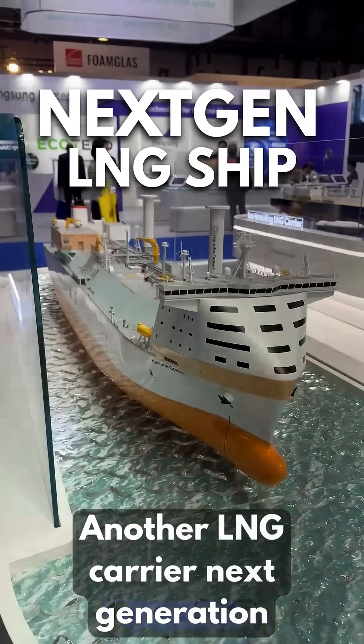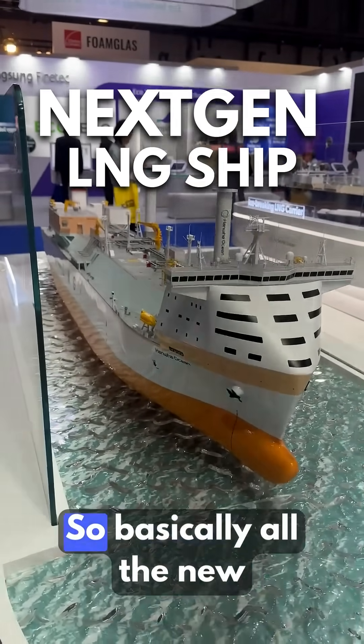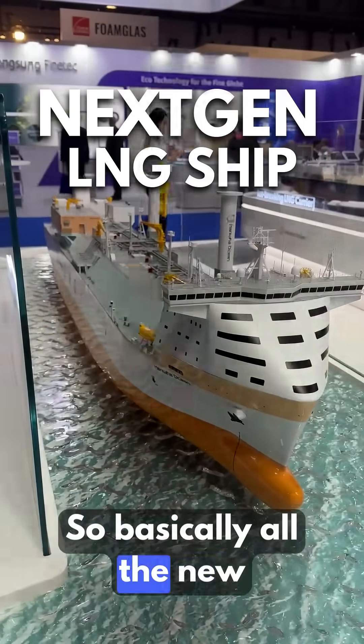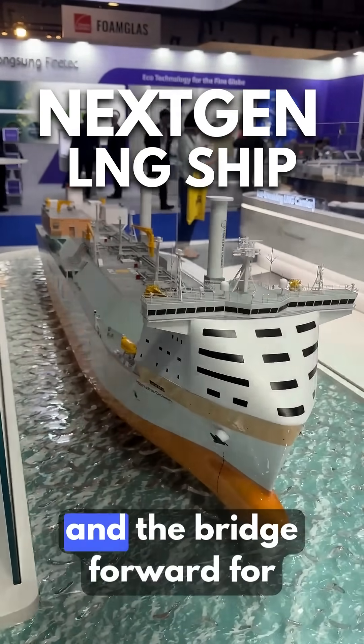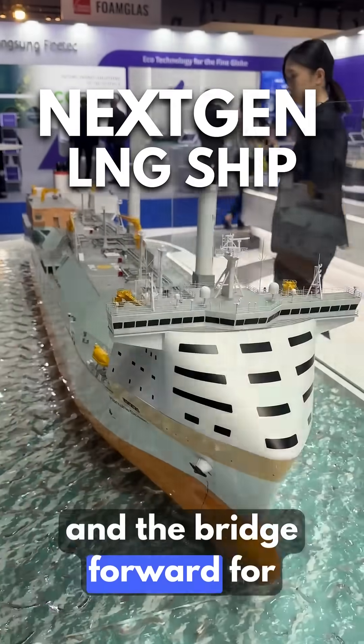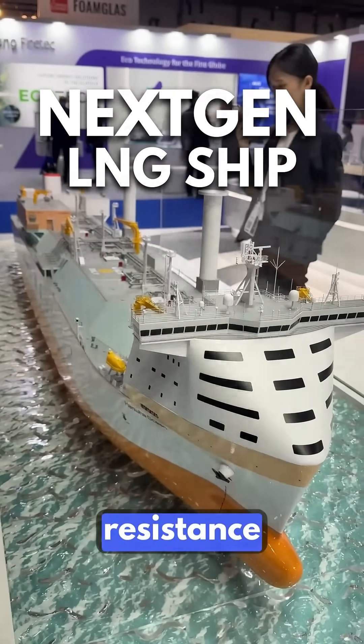Another LNG carrier next generation developed by Hanwha. Basically all the new LNG ships, they shifted the accommodation and bridge forward for less aerodynamic resistance.